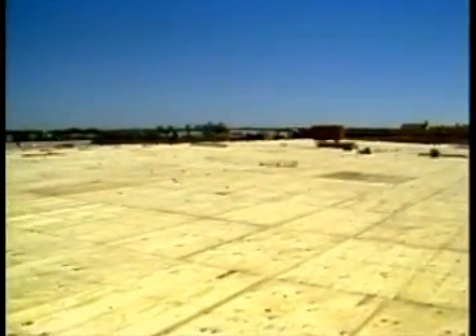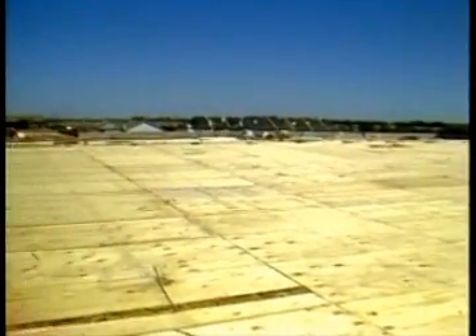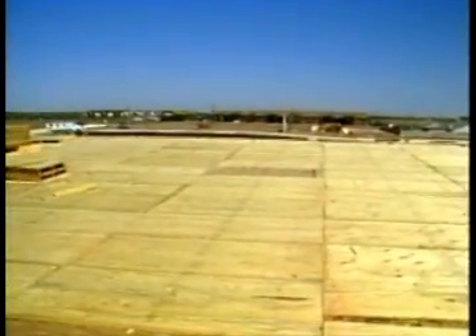Roofing can be applied directly to this wood deck. No separate layer of rigid insulation board is needed as a base for finished roofing. Wood roof systems like this one are also more dimensionally stable than metal, with less expansion and contraction, so the new tenants can look forward to fewer leaks.